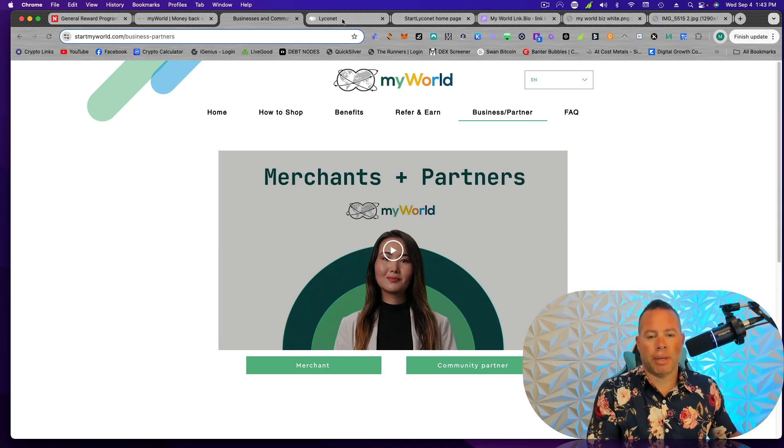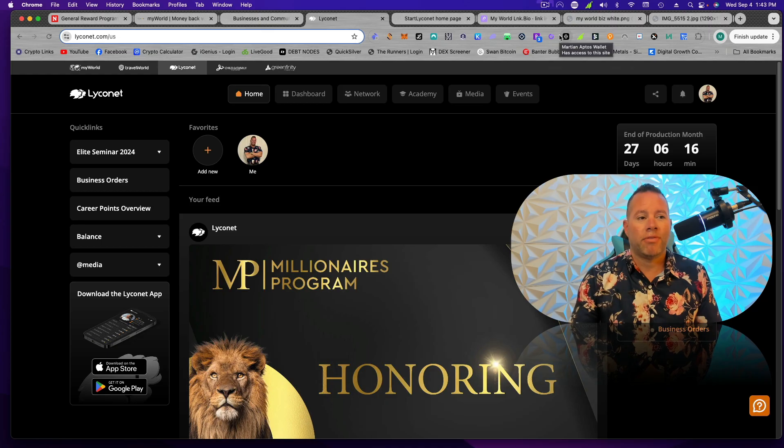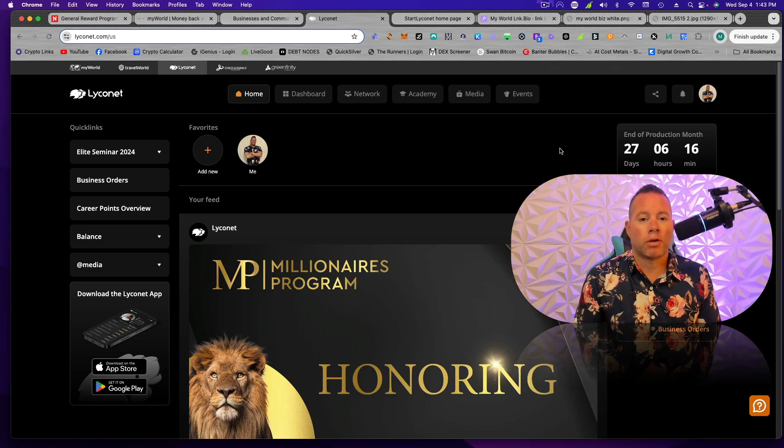MyWorld is the shopping app. The marketing arm of this is called Lyconet — lyconet.com. Let me go ahead and log in. Some people have a hard time finding their link when they first start. I think it's easier if you share it with people first from Lyconet. Now if you have somebody that's not into marketing at all and they just want to shop, you can give them your MyWorld link. Let me show you how to do that first.